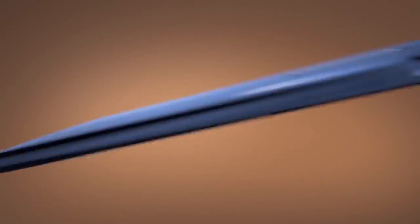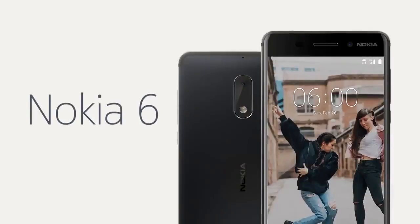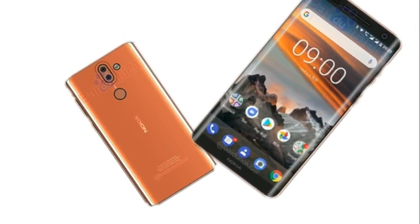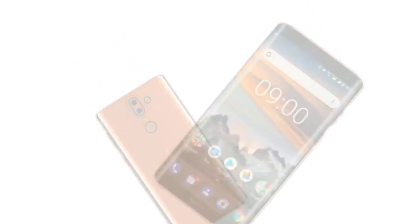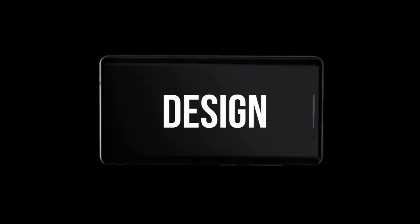2017 marks the return of Nokia in the smartphone world. Since then, Nokia has unveiled some great devices including the Nokia 6 and the Nokia 8. Nokia's next flagship device is the Nokia 9. Recently, the device was spotted online. Now, let's talk about the design of the device.